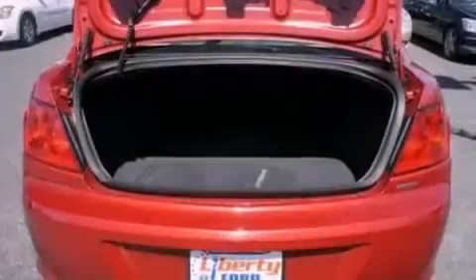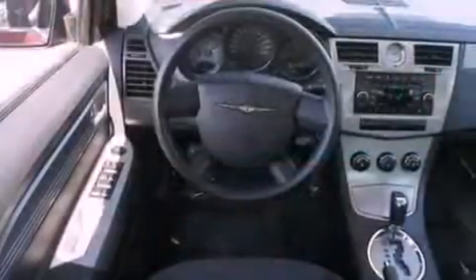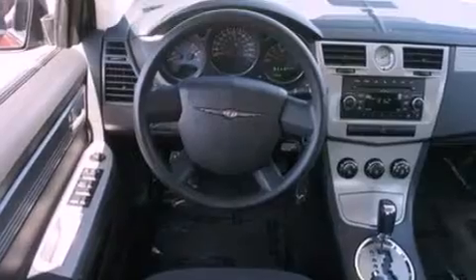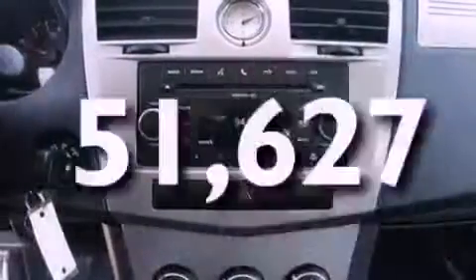Features include Cirrus satellite radio, a multi-link rear suspension, a low-tire pressure indicator, a four-wheel independent suspension, privacy glass, an anti-lock braking system, side curtain airbags, air conditioning, cruise control, and this vehicle has fewer than 52,000 miles on the odometer.